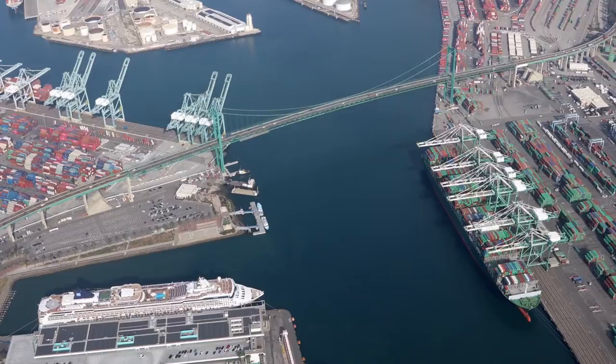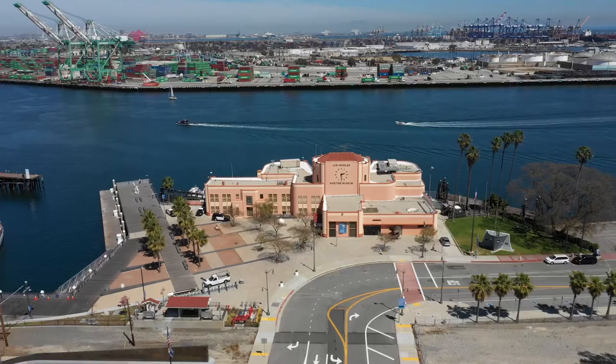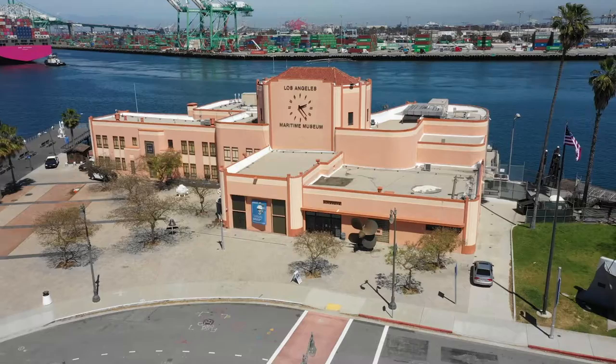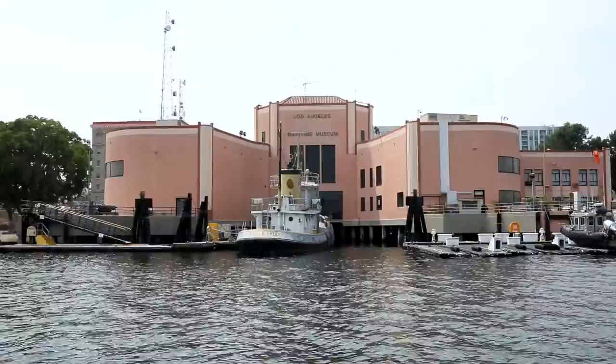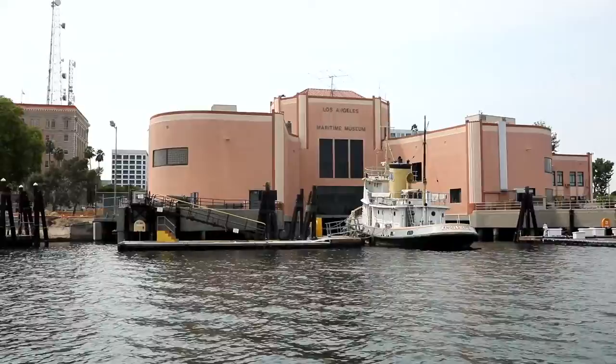Our tour begins from the historic Municipal Ferry Building, which is now the home of the Los Angeles Maritime Museum. The Municipal Ferry Building was completed in 1941 and service began in September of that same year. Before the Vincent Thomas Bridge was built, ferry boats used to carry people and cars between San Pedro and Terminal Island to work in the canneries or on farms. When the bridge opened, the ferry boats and their terminals weren't needed anymore, so the ferry building on Terminal Island was removed. The San Pedro ferry boat terminal was then converted into the Los Angeles Maritime Museum, which tells the fascinating history of ships and the port.